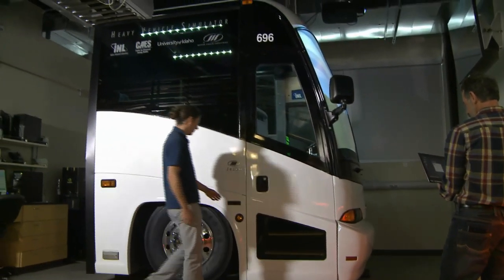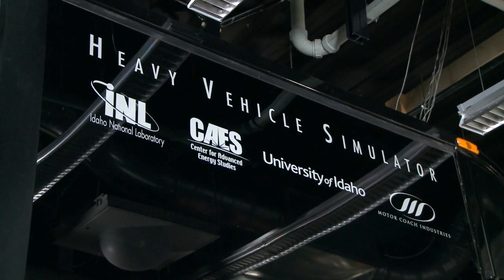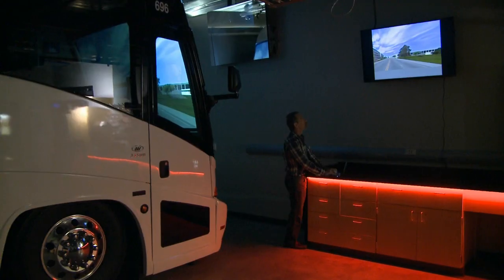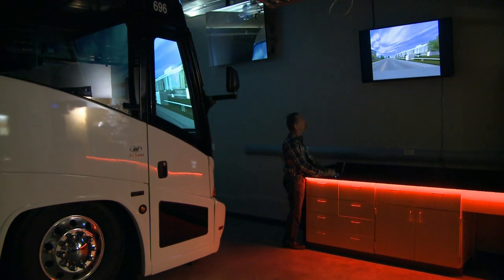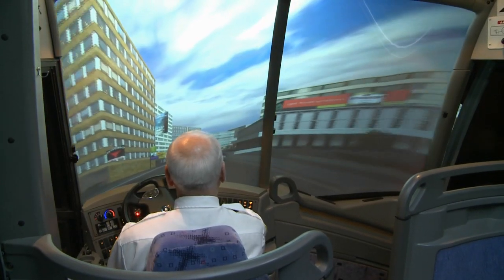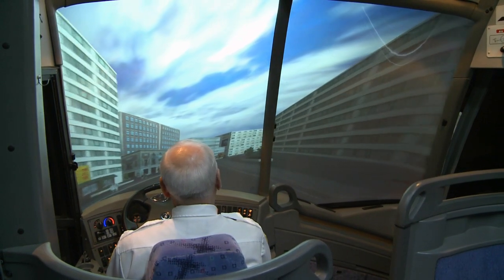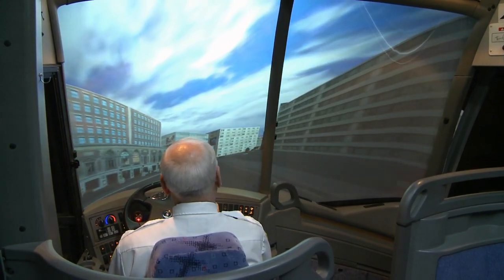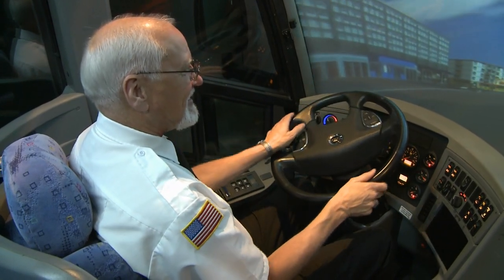Inside the Advanced Transportation Lab sits a full-size bus chassis. The bus chassis was donated by Motor Coach Industries, or MCI, which partnered with researchers to examine driver behavior under simulated real-world conditions in order to design more efficient and safer buses. Similar to a flight test simulator, drivers get a realistic look and feel of driving down the road or through a city by turning the steering wheel of the 6,000-pound front-end cab of a real bus.